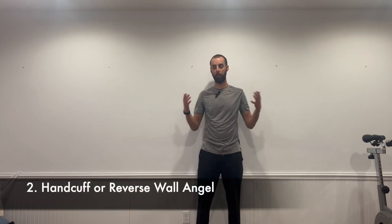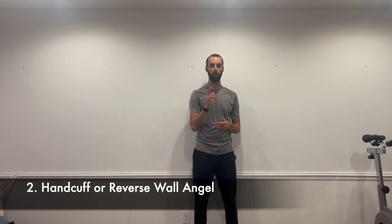This exercise is called the handcuff exercise, or the reverse wall angel. You'll be in the same position as the wall angel: tailbone and hips resting on the wall, shoulder blades resting on the wall, and elbows starting out at shoulder height. Then you're going to rotate your hands downward this time.